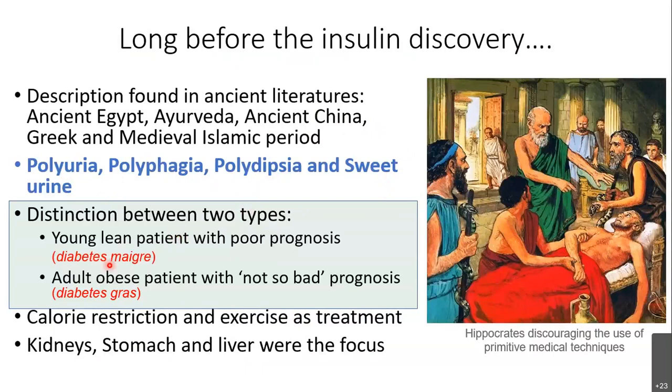People even had some idea about two groups of patients. One was a young lean patient with poor prognosis who died a few months after diagnosis. Other patients had similar symptoms — polyuria, polyphagia, sweet urine — but were adult obese patients who lived longer with a less severe prognosis. Even in ancient Greece and Egypt, calorie restriction and exercise were suggested as treatments for diabetes.